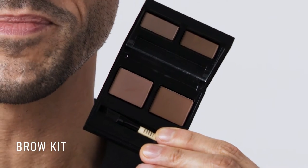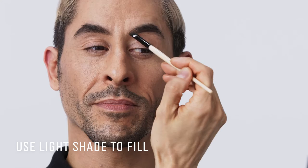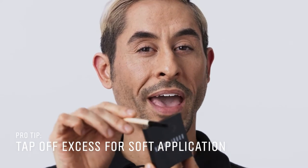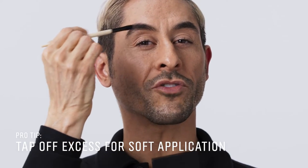If you're looking for soft definition, the Brow Kit is a great place to start because it's a powder. I use the light shade for filling in sparse areas and the dark shade for definition. When dipping the brush into the powder, tap off the excess for a soft application.